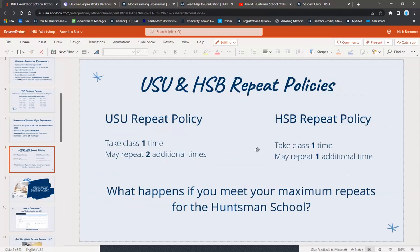The Huntsman School repeat policy differs from USU's. At USU you can take a class once and then get two additional repeats. In the Huntsman School, you get the initial attempt plus one additional repeat. If you reach the maximum, you can appeal through your academic advisor to take a class a third time — but those appeals aren't always approved, and we may need to find other options to finish your degree.